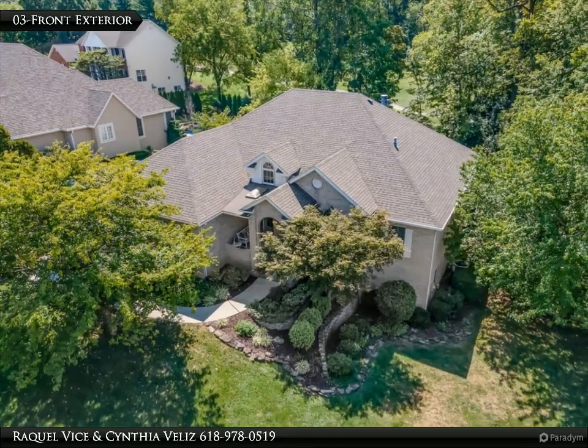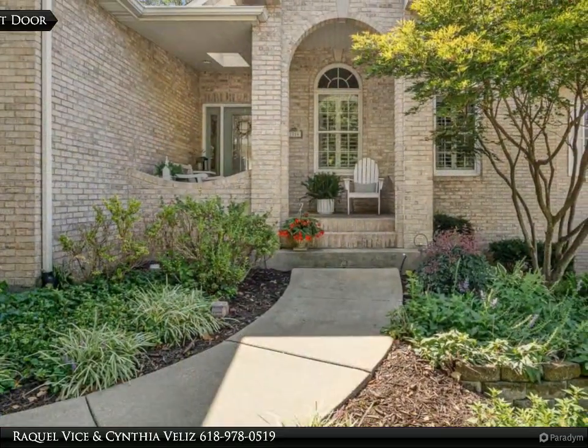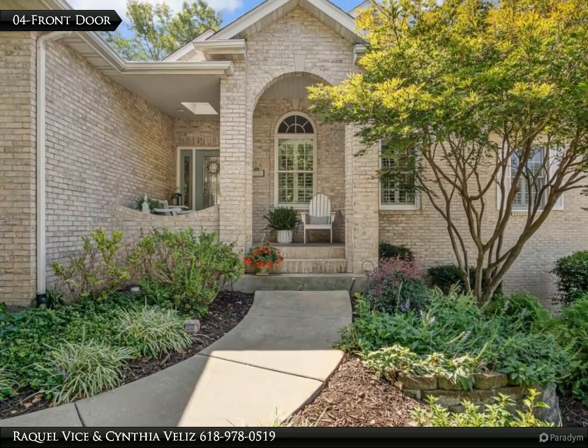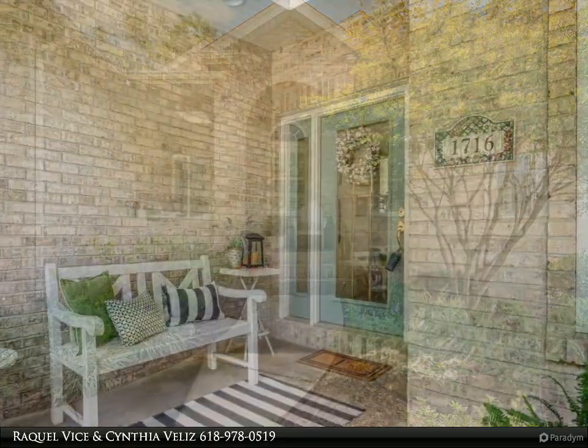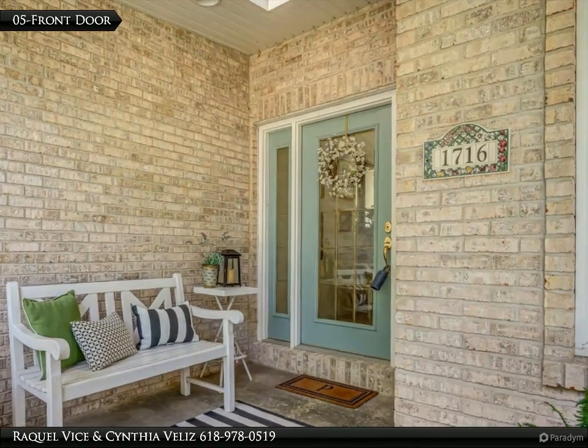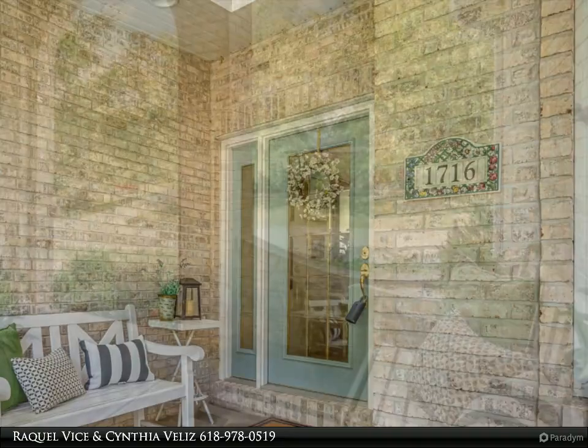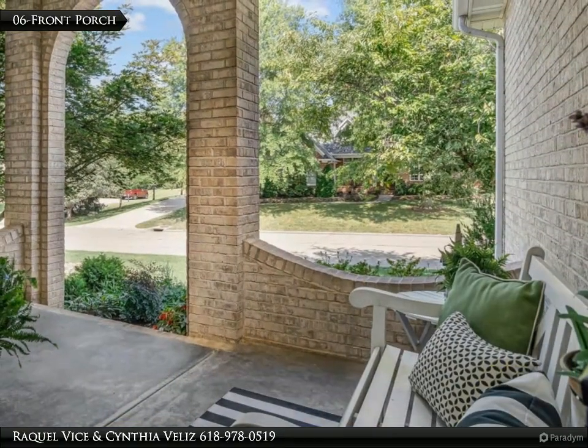High-quality Anderson windows flood the home with natural light. The kitchen features white cabinetry with glass accents, built-in shelving, and updated granite countertops, a spacious center island, a bay window breakfast nook, and a shiplap vaulted ceiling with a beam and recessed lighting.